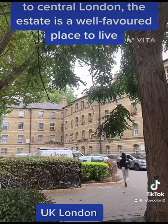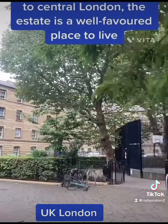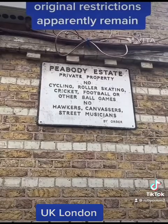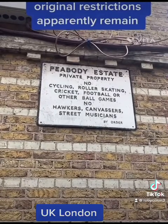Being located so close to central London, the estate is a well-favoured place to live, though some of the original restrictions apparently remain.